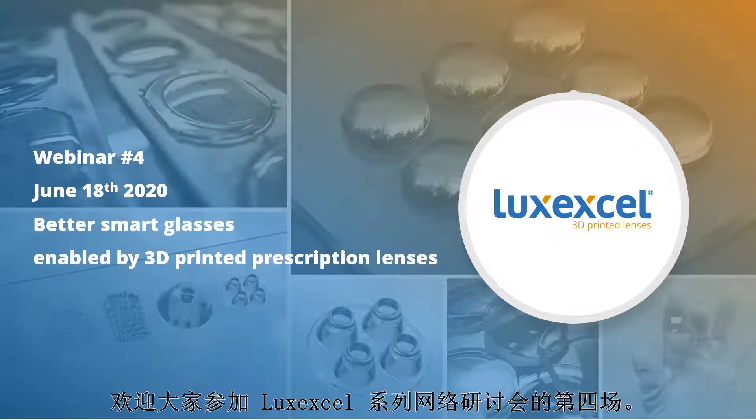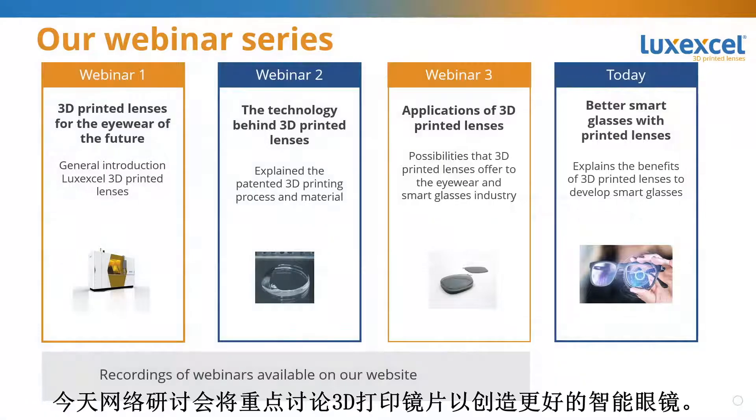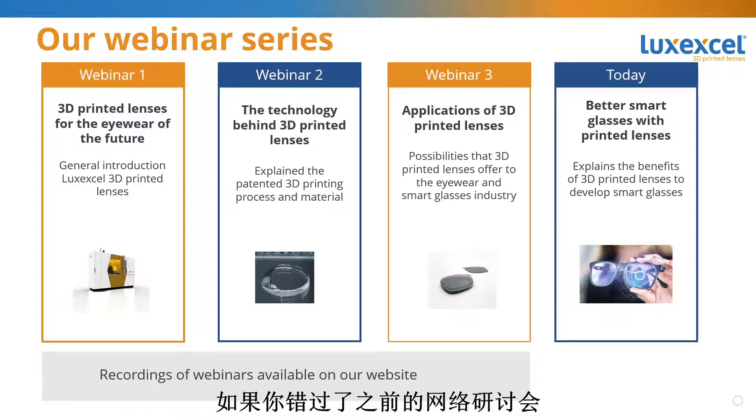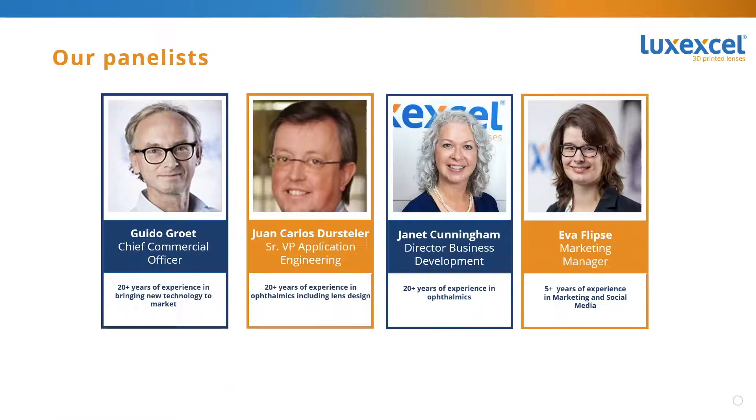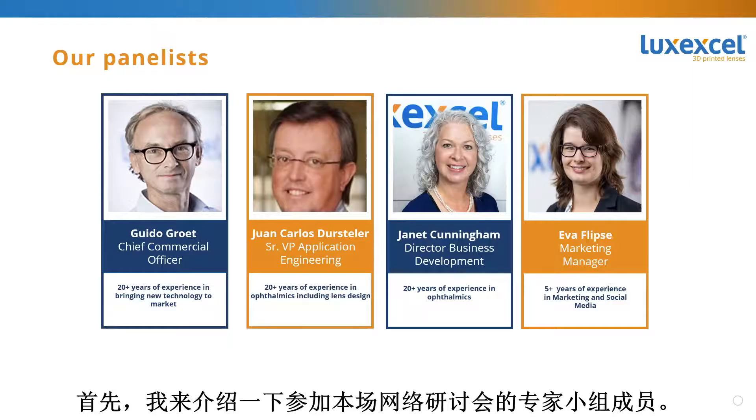Welcome everyone to the fourth webinar in the LuxExcel webinar series. Today's webinar focuses on 3D printed lenses to create better smart glasses. In case you missed any of our previous webinars, make sure to take a look at our website to view the recordings. Let me start by introducing our panelists for today's webinar.